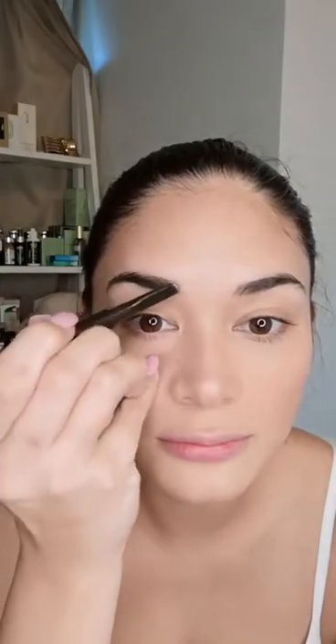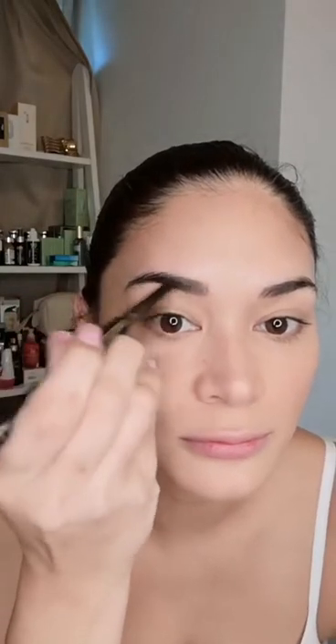Next up, we have brows. Kung hinanda ko siya, sana hindi na ako naghahanap — oh my gosh, nauubos yung oras ko. This is Tom Ford Brow Sculptor. And then Boy Brow in black.